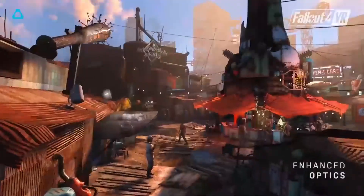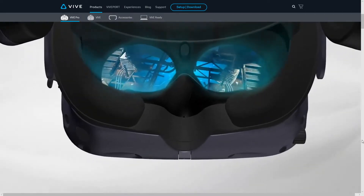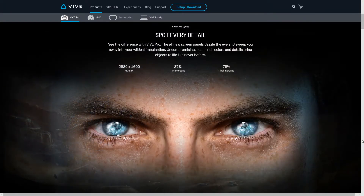Talking about the screens, we're going to have two 3.5-inch OLED displays from Samsung — probably the same as we've seen on the Odyssey — which is pretty good because they had great resolution and great colors. The resolution is 1440 by 1600 at 1615 PPI, that's 37% more than the first Vive.